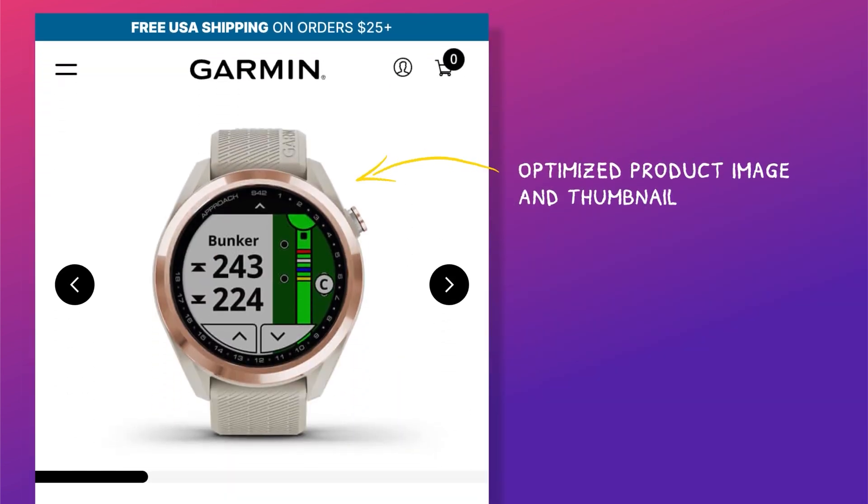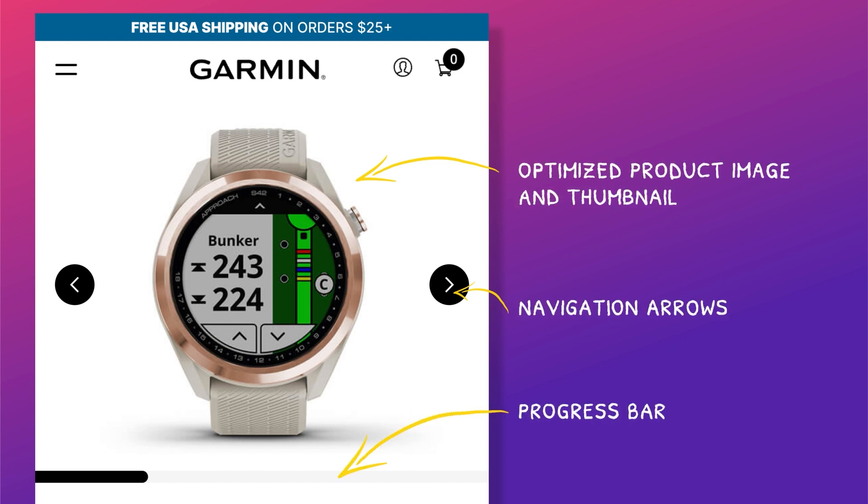Next, I optimized the product image and thumbnails for mobile viewing. I employed super intuitive navigation arrows that indicate to the user that more images are available. I also added a new UI element — a progress bar below that advances as a user swipes through the images. This arrangement opened up room for a lot of details above the fold while ensuring the product image stayed very big and visual, with the ability to view other images as well.